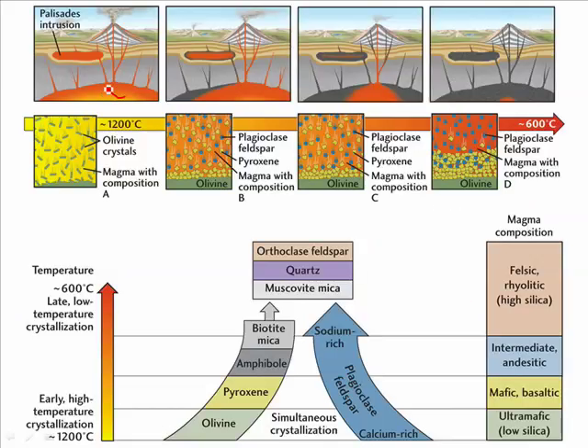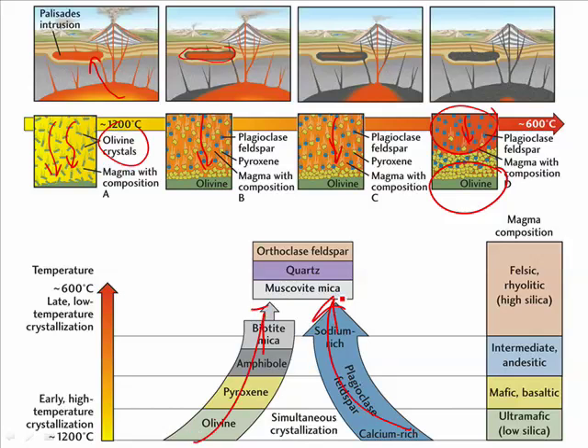A basaltic magma came up and injected itself within the layers of sandstone. The first rock that formed was around the edges — that was the basalt. It was mafic magma, so that's not a surprise. But inside that magma chamber, all of these olivine crystals were busy forming and falling to the bottom. They didn't get a chance to react with the rest of the Bowen's reaction series. So the pyroxene formed, then the others, until finally the bottom had a layer of olivine and the top had plagioclase feldspar — simply the Bowen's reaction series playing out as minerals fall through the magma chamber.